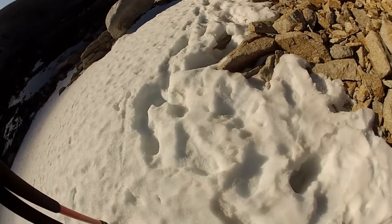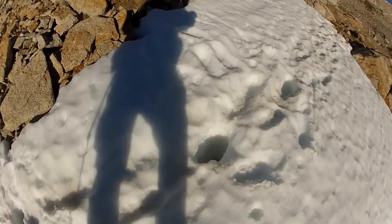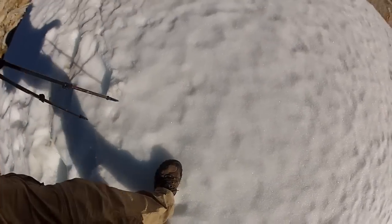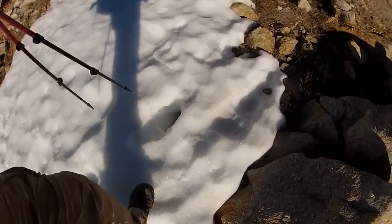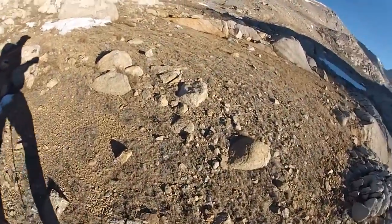This is what post-holing is. You can see where, when the snow was soft, the person's foot goes all the way to the bottom. And if you do that for a long time, it just wears you out. But see where I'm standing? It's still early in the morning — the top layer of the snow is rock hard, so I can just walk on top of it. That's the reason you want to do this early in the day. Once you start getting into soft snow and post-holing, it just wears you out and makes your legs raw.